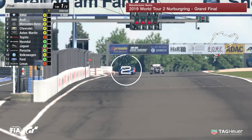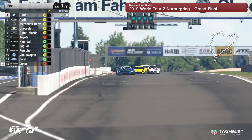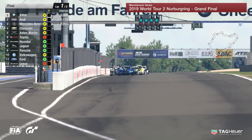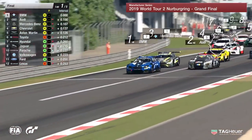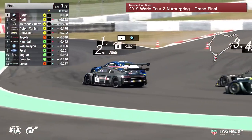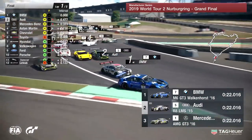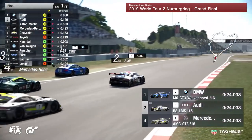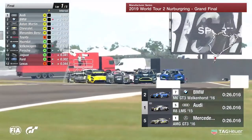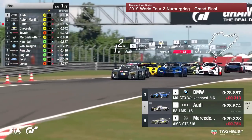The 2019 World Tour II Grand Final for the Manufacturers Series is underway as we head down towards the first corner at the Nordschleife. You can see Audi going towards the outside, Mercedes on the inside as BMW try to defend their lead into turn number two. Chevrolet getting very close, and also Aston Martin on the inside. BMW get tagged by Audi and lose their race lead on the opening lap.